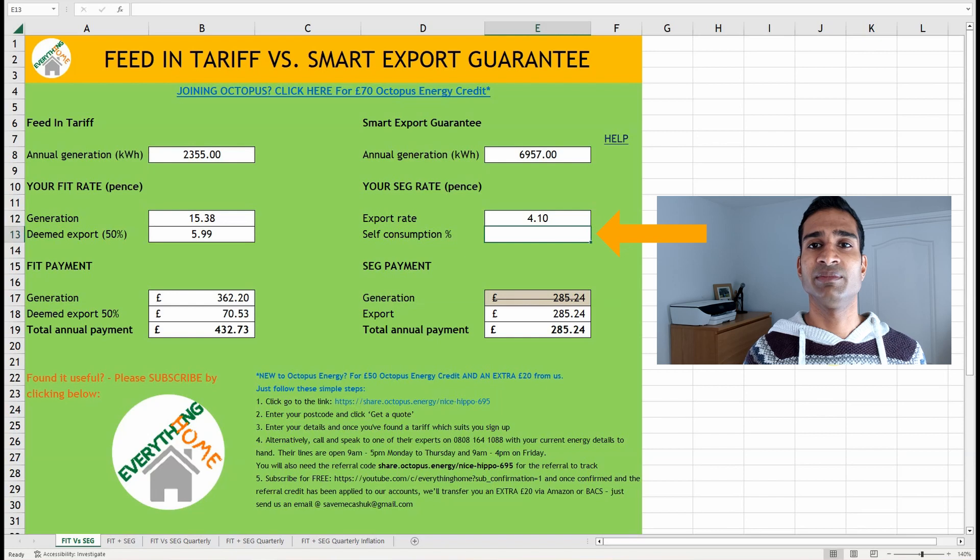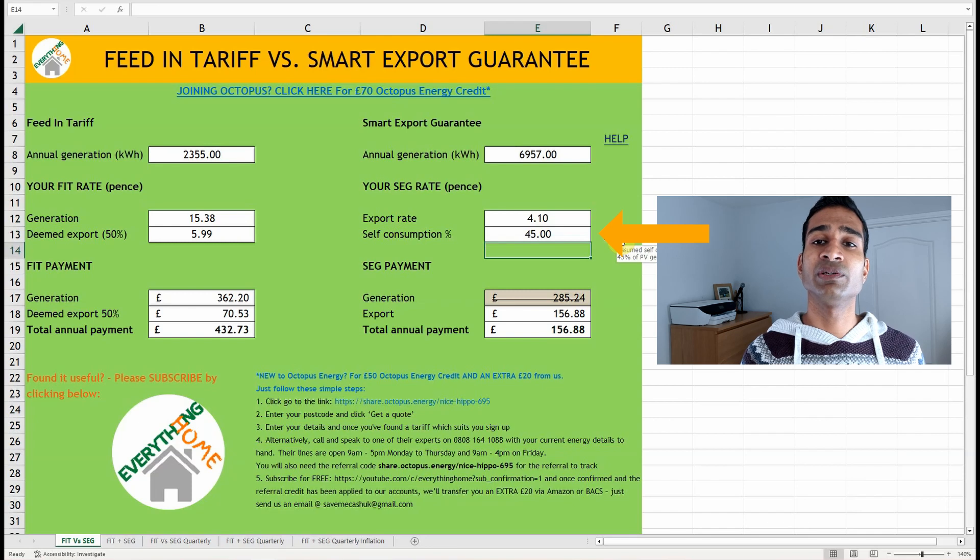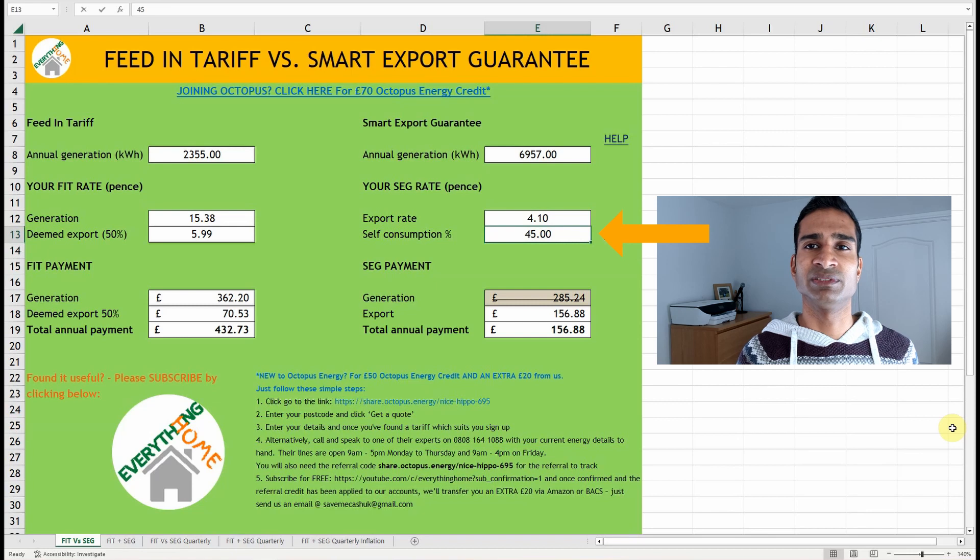Add your self-consumption figure here — this is the percentage of total generation you use, whether into the house via appliances or into a storage battery. A study by the University of Oxford suggests a self-consumption figure of 45%, but this only relates to solar generation to the home and doesn't take into consideration a storage battery. I would keep this figure at 45% unless you're sure you'll be consuming more. Clearly, if you have battery storage, your self-consumption will be higher. I suspect we will self-consume around 65% all year round. As we've been adding figures into the spreadsheet, the cells for our FIT and SEG total annual payments have been calculated.